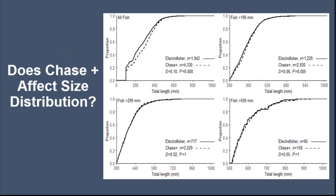For our first question — does a chase boat affect size distributions? — we saw that for all size categories of fish, a lower proportion are captured with the addition of a chase boat. But when you look at bigger sizes — 199 mm, 299 mm, and 509 mm — we really didn't see much difference between those size distributions. So the chase boat doesn't give you a different size distribution when looking at your stock size and quality size fish.